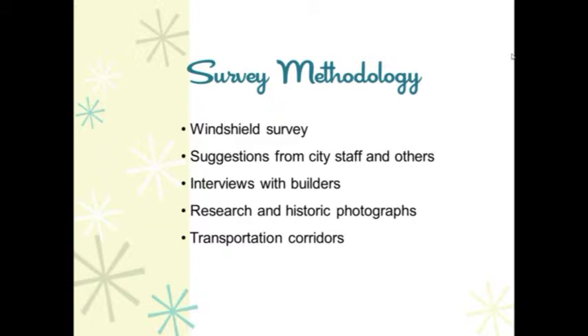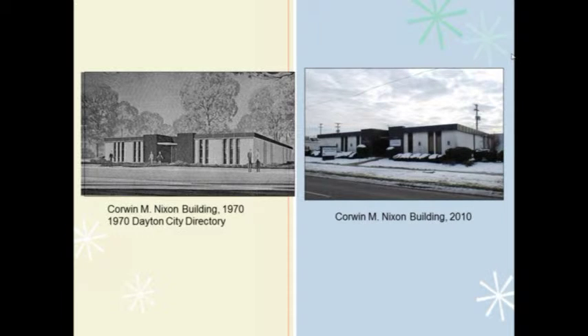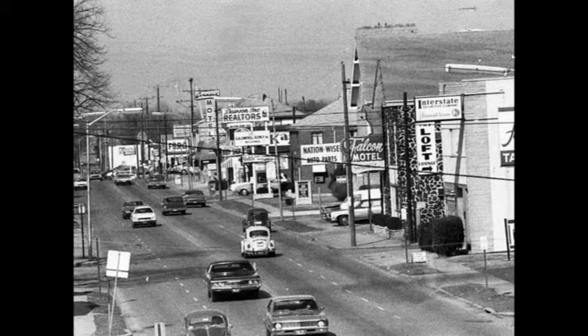Methodology for identifying the 500 OHI properties was comprised of countless hours completing multiple windshield surveys, some of them guided by city representatives; suggestions from city staff, historical societies, or other interested individuals; interviews with builders representing mid-20th century construction companies; and research in historic photographs. This slide shows an example of a building identified for survey after a historic image was found in the city directory. For commercial properties, special attention was paid to historic transportation corridors, such as this image of North Broadway in Fairborn, Ohio.